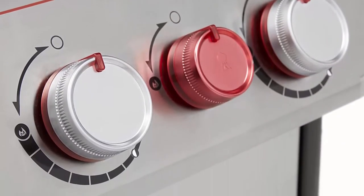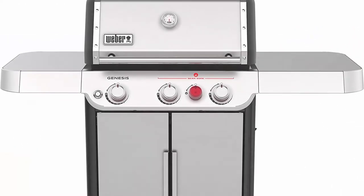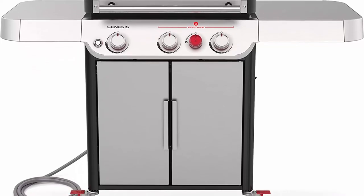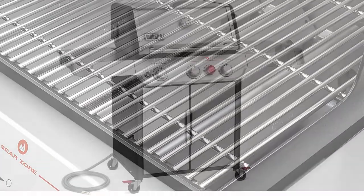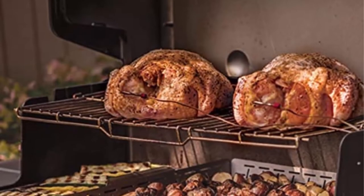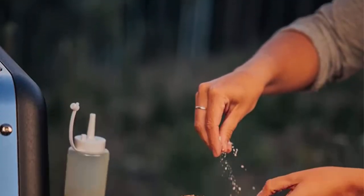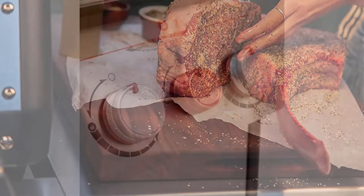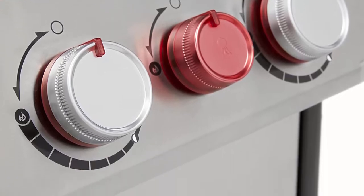Number 9: Weber 37300001 Genesis S325 ZEN SS gas grill, stainless steel. Features the Weber Crafted outdoor kitchen collection for searing, roasting, baking, steaming, and stir frying with custom-fit grillware. Expandable top cooking grate creates a large second level of grilling capacity so you can execute an entire meal, prep dinner, and serve apps outside.